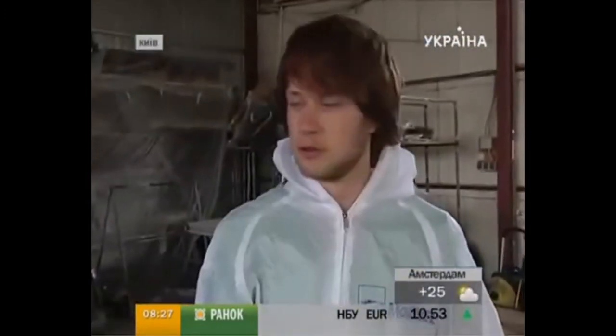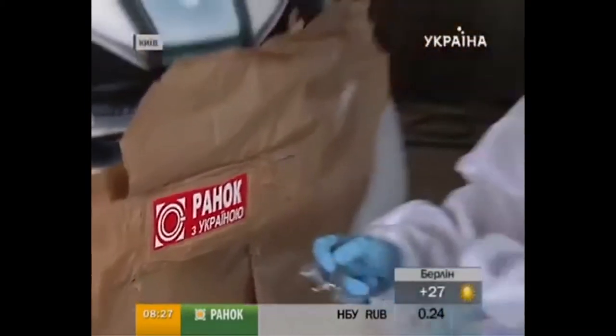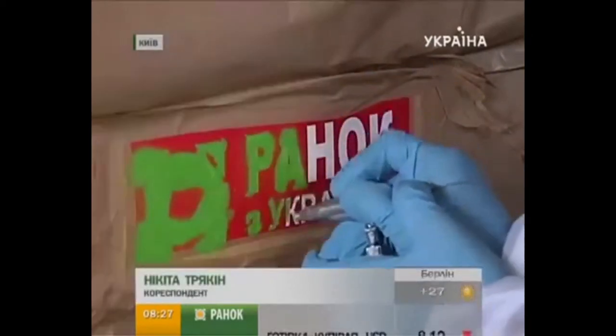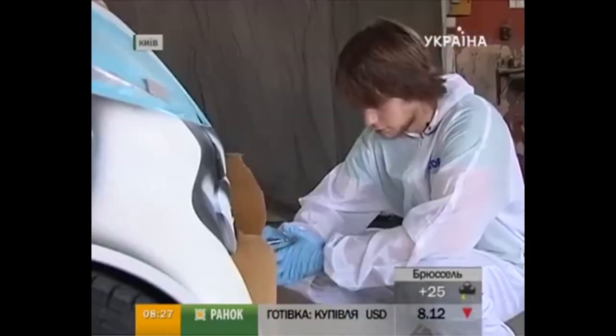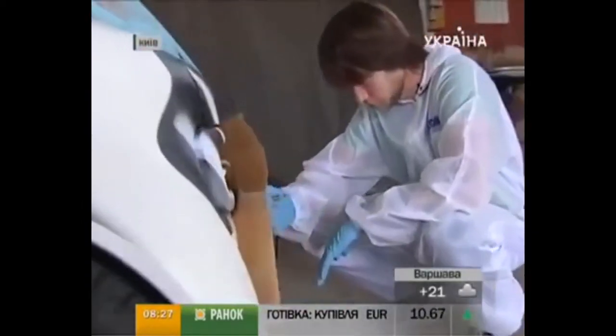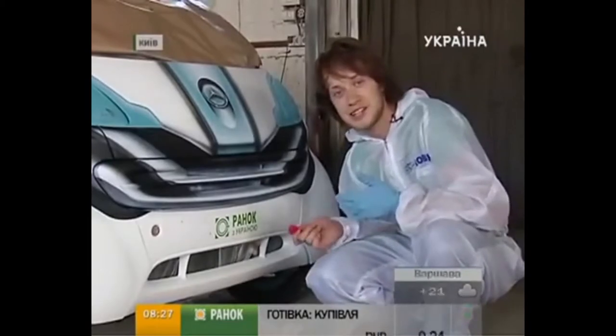Our video crew also had a chance to make their input in creating a unique image for this cute car, exclusively for the Morning with Ukraine show. Now the Morning with Ukraine show has its own branded car.